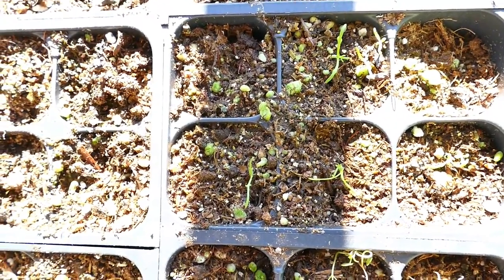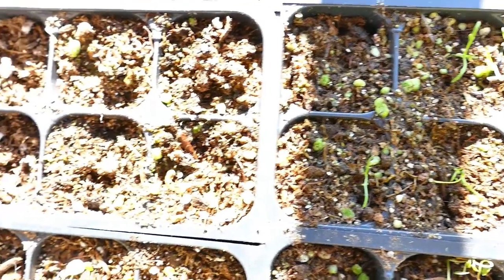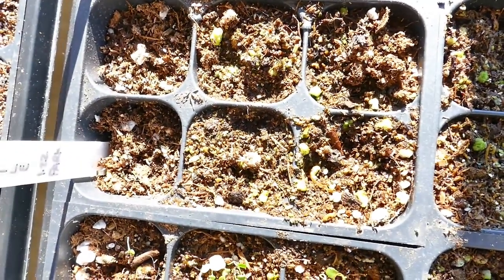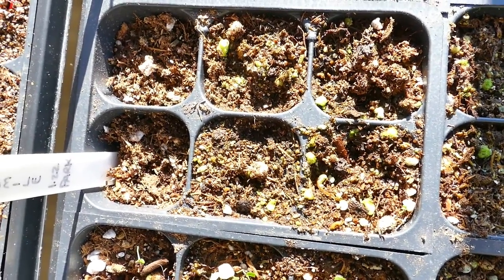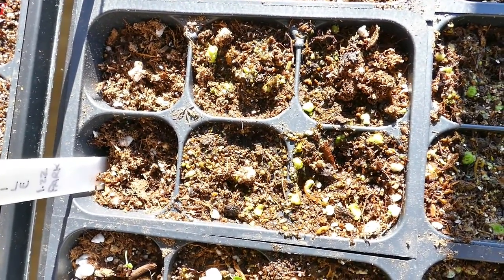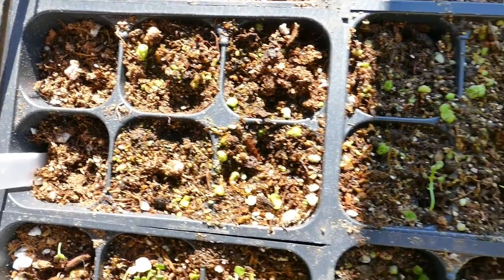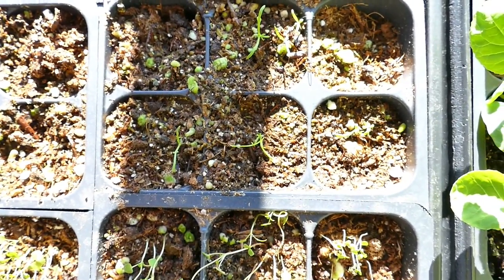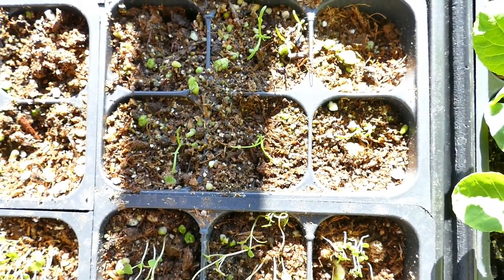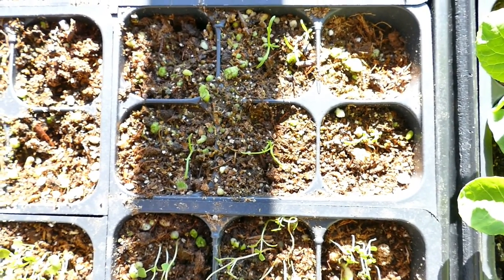The chamomile is still tiny. This one over here did not sprout at all, so I replanted that with all of the seeds I have left so at least I'll have a few. I'm assuming these guys are going to make it — I don't see any reason why they won't — and then I'll put those in a container also.